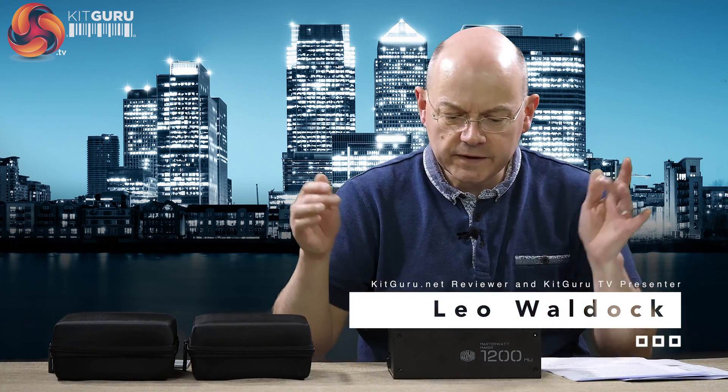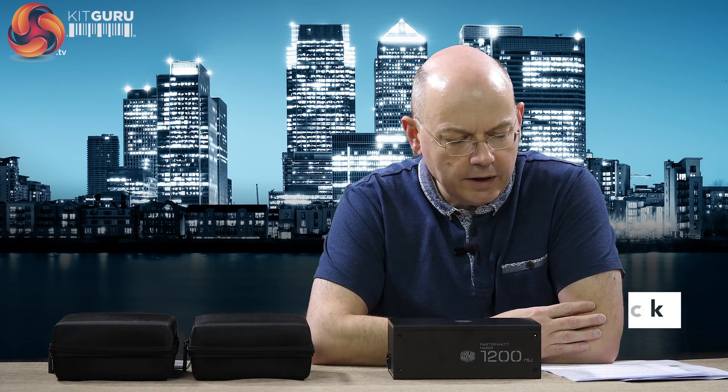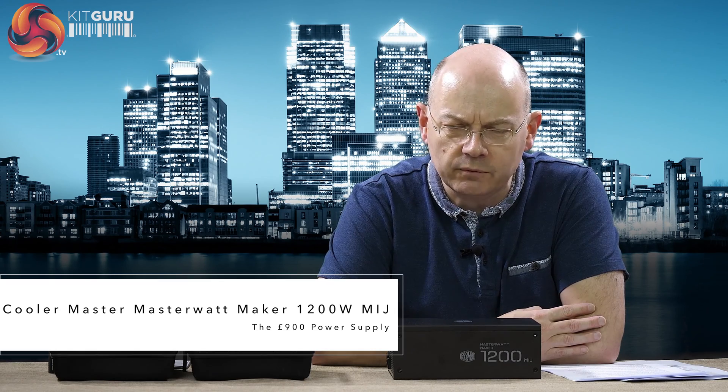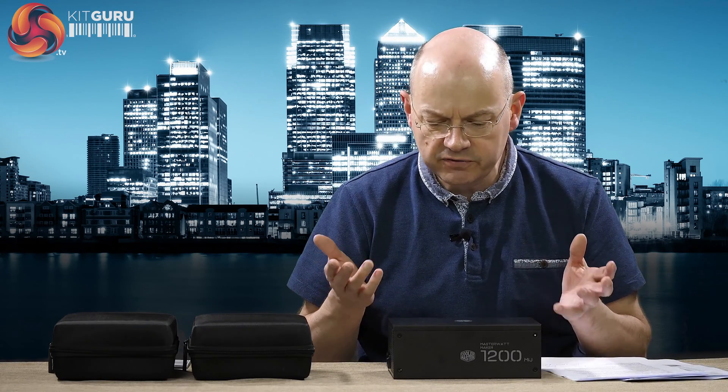I'm Leo Walter for KitGuru, and this power supply is the Cooler Master Master Watt Maker 1200 Watt Made in Japan, which is a ridiculous mouthful. We've already reviewed this power supply on KitGuru — head to the website and you'll see the full review including photos.